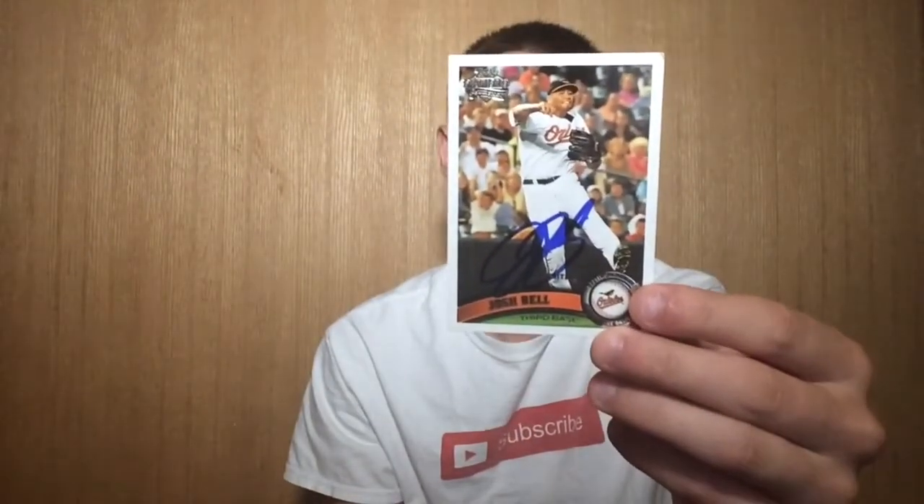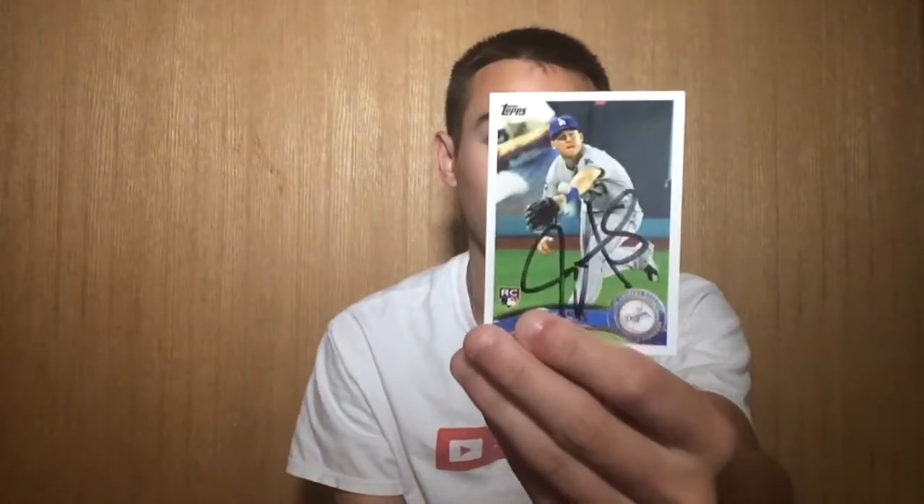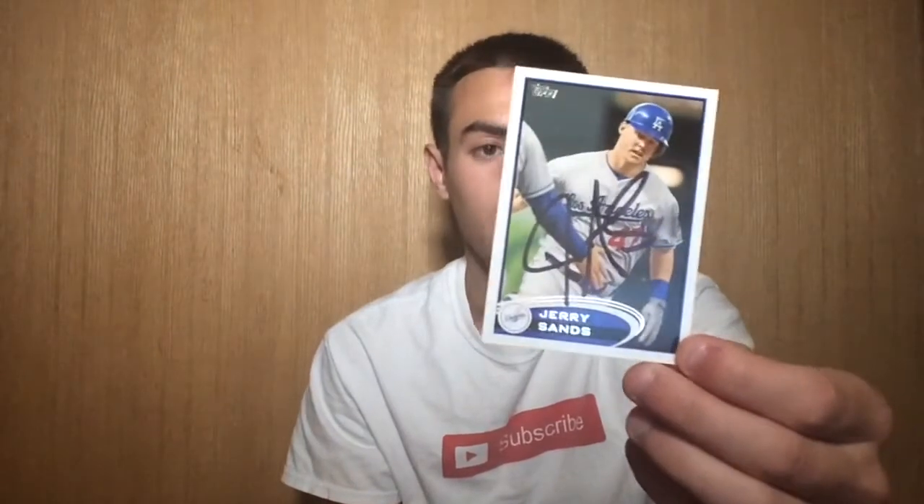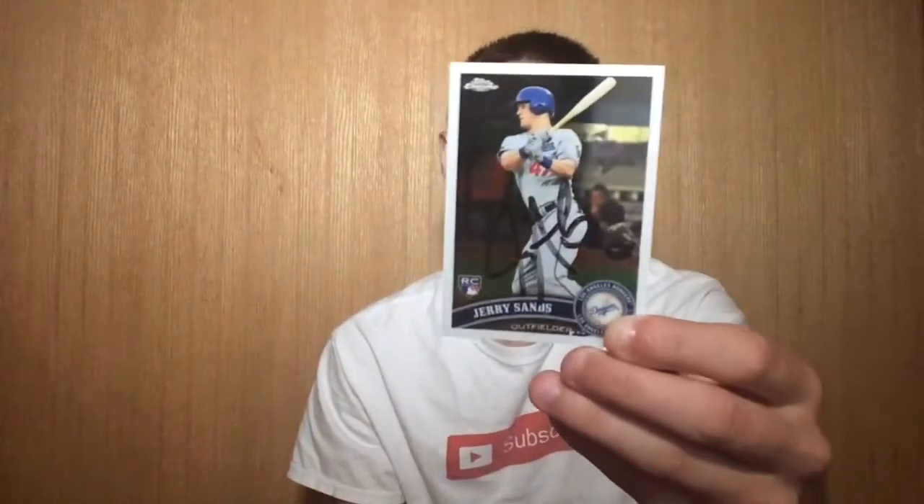I got Josh Bell, former Orioles top prospect — Bowman Platinum and a Bowman Chrome. This guy's another former Atlantic Leaguer. I sent to TTM — Jerry Sands, who was killing it in the Atlantic League with Somerset. He's with the Giants organization now. I was going to interview him, then a couple days later he got signed. That's just how it works sometimes, but happy to see him doing well. Luckily, he signed those for me.